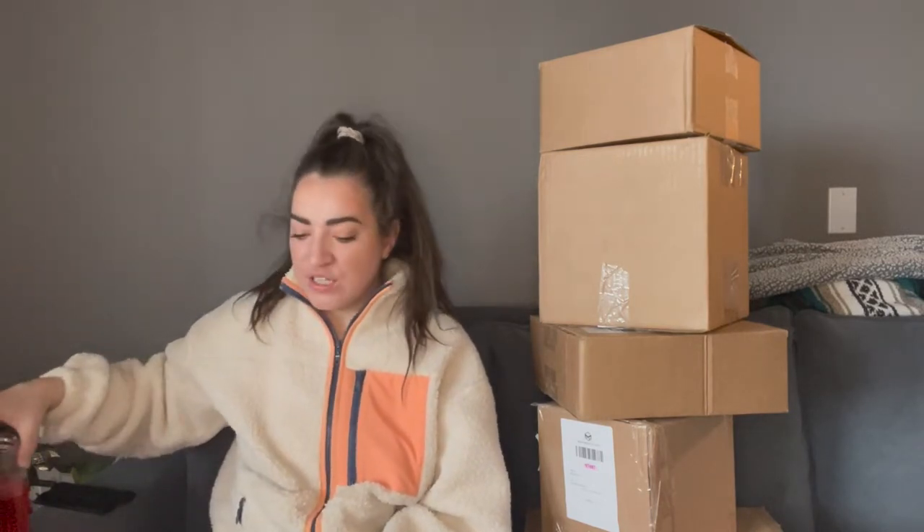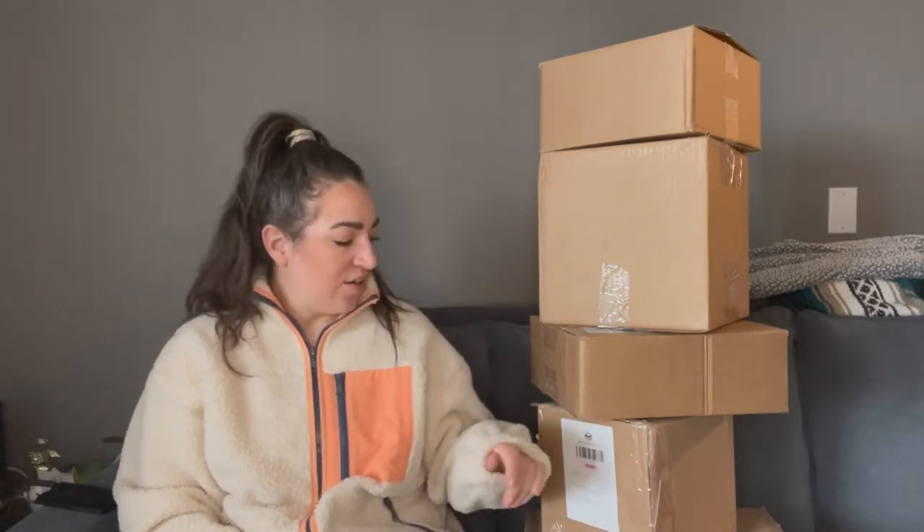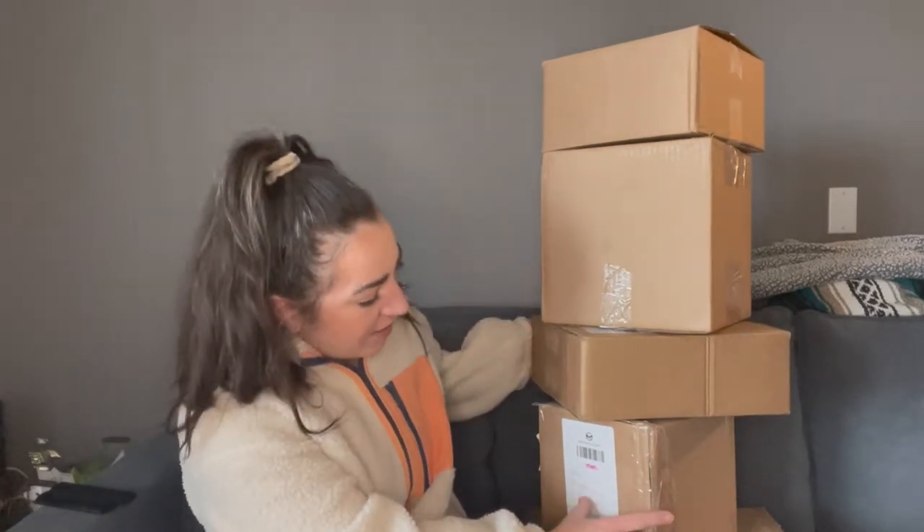Hi guys, welcome to my channel. My name is Danica and I'm an online reseller. I sell mostly clothes on the Poshmark Canada app. I have sold on Poshmark US and eBay, but I'm taking a break from those right now, so only on Poshmark Canada.